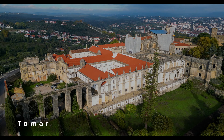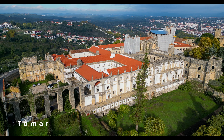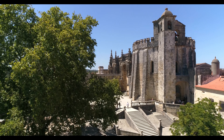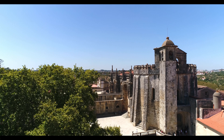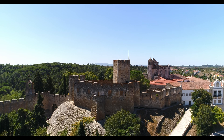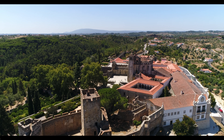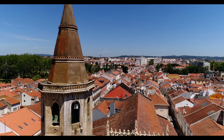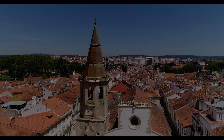Number 9. Tomar. The Convent of Christ, a UNESCO World Heritage Site, is one of the most impressive buildings in Tomar. No visit to Tomar would be complete without a trip to the Castelo de Tomar — this medieval castle sits atop a hill overlooking the city and offers breathtaking views over the surrounding countryside. Tomar is a truly hidden gem in Portugal that should not be missed. Come and discover its rich history, stunning architecture and delicious cuisine for yourself.